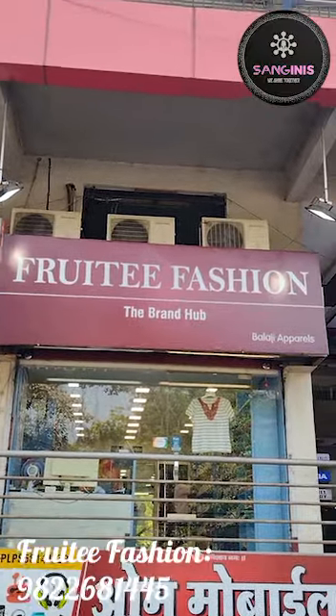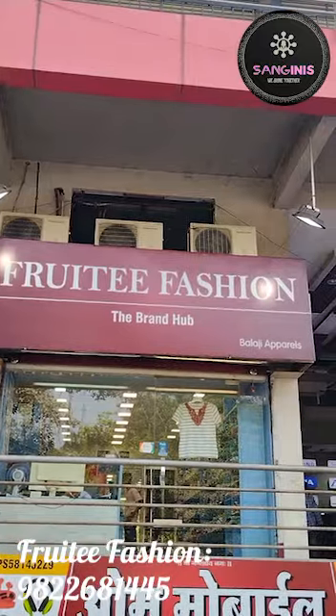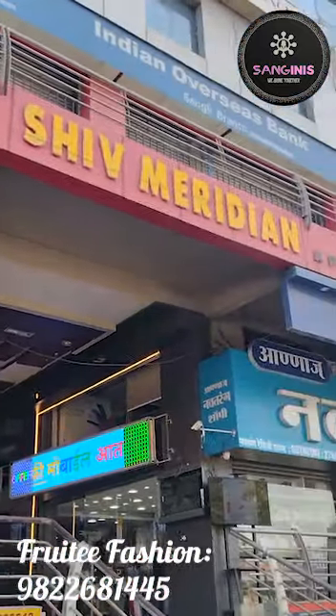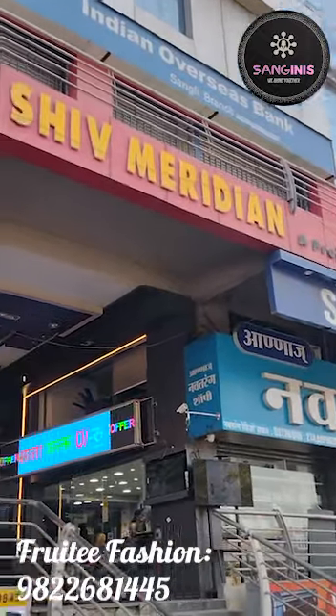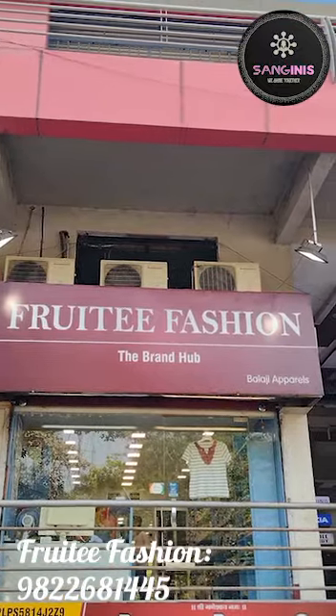In Sangini's La Fiesta, our next stall is Fruity Fashion, the brand hub. The first store is Fruity Fashion, the brand store.